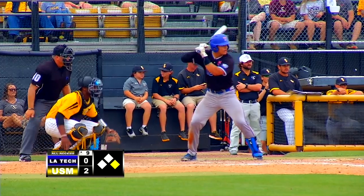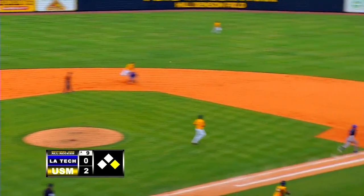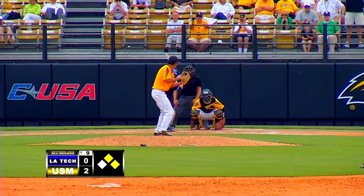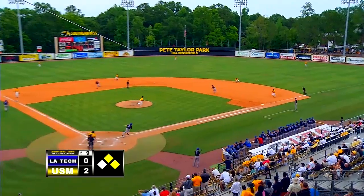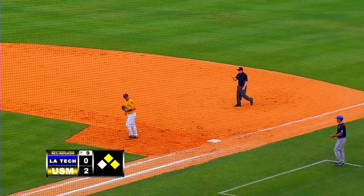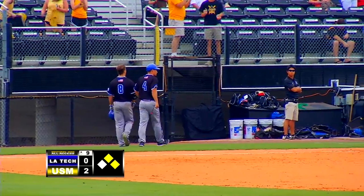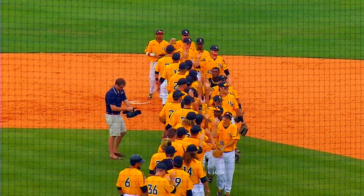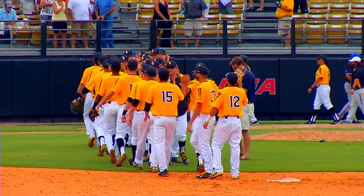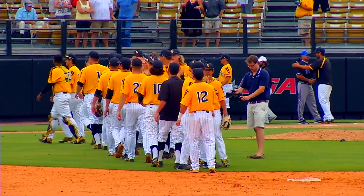Runner at first is Love. 1-0 pitch, swung on, hit down towards third. Knocked down by Hadley, who throws to second to get the lead runner — not in time. What a play by Hadley. Sandlin to the plate, swung on, grounded to second. Cooper's got it, throw to first in time. And this one's going to belong to the Golden Eagles, who battle back after losing on Friday night to win both the Saturday and Sunday ballgames and take the weekend series. The Golden Eagles are now a half game in first place in Conference USA.